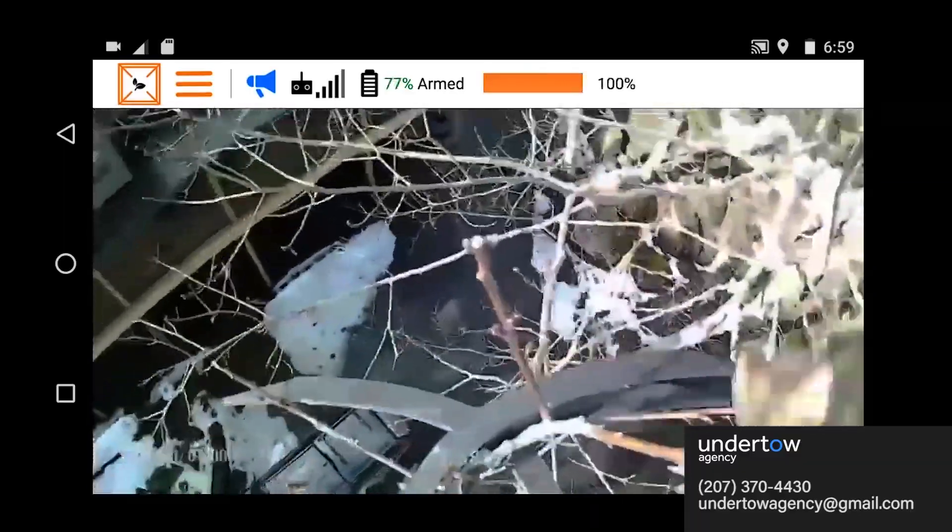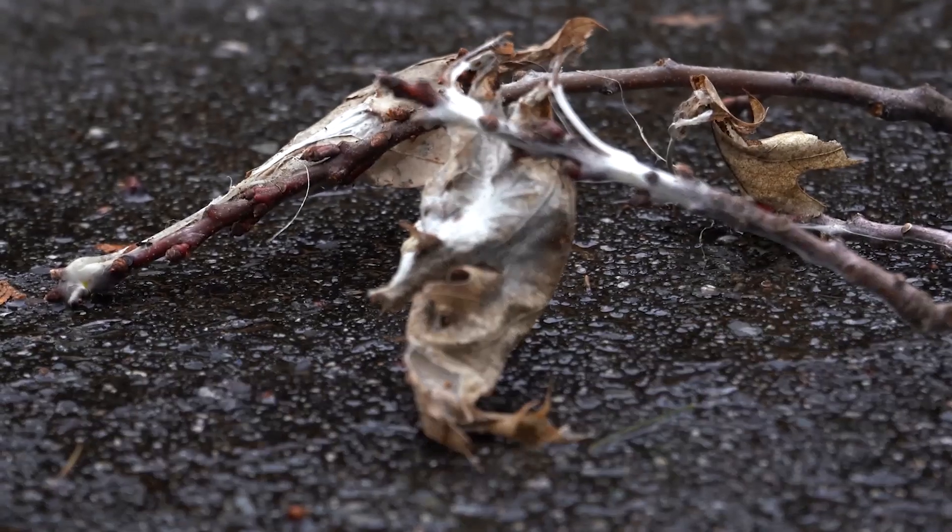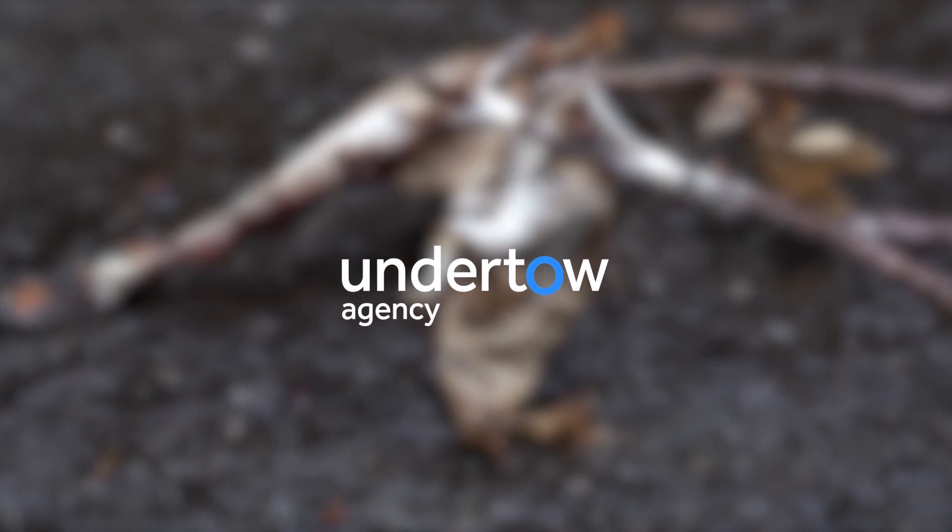I use a drone and I dangle a sampling arm from the drone and pluck the nests from the trees. It's safe, it's clean, and it's pretty wild to watch.